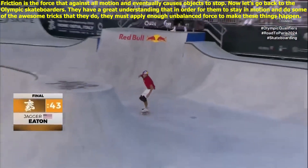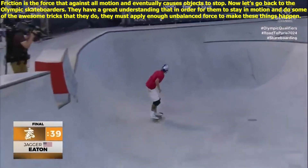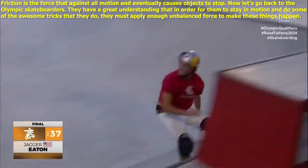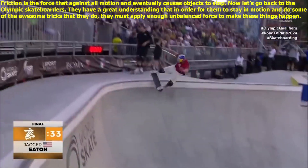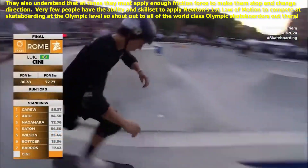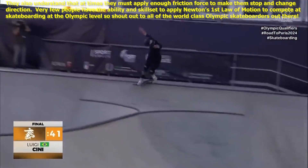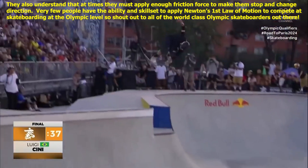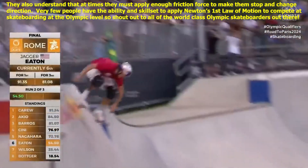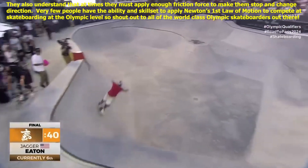Now let's go back to the Olympic skateboarders. They have a great understanding that in order to stay in motion and do the awesome tricks they do, they must apply enough unbalanced force to make these things happen. They also understand that at times they must apply enough friction force to stop and change direction. Very few people have the ability and skill set to apply Newton's first law of motion at the Olympic level — so shout out to all the world-class Olympic skateboarders out there.